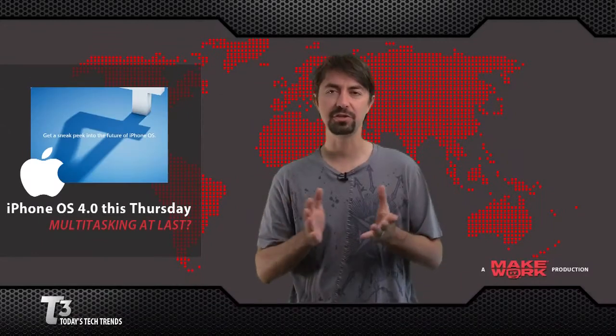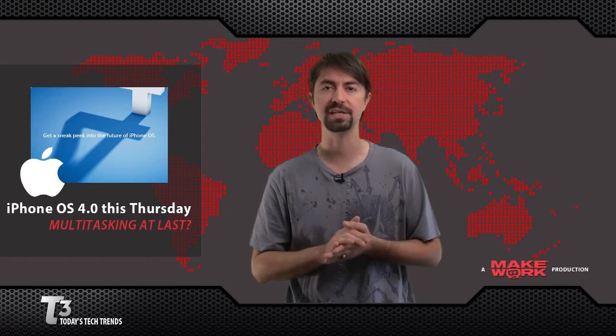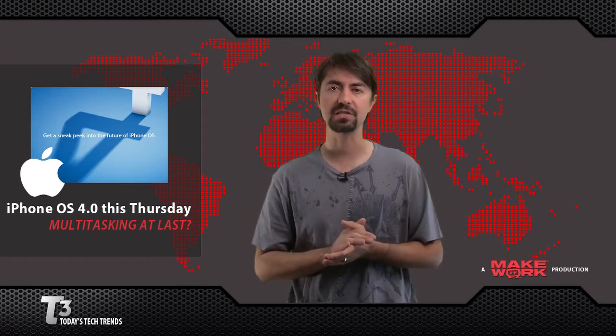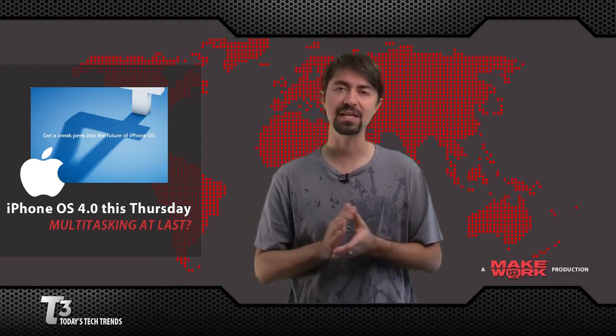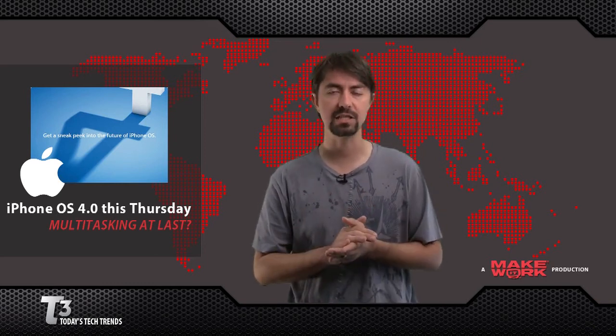Not satisfied with just the iPad launch, Apple is also announcing this week version 4 of the iPhone operating system. The event will take place this Thursday in Cupertino, and Apple sent out the invitations on Monday. This is a preview of the operating system, not an actual release date.